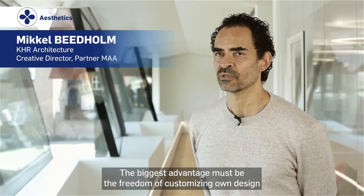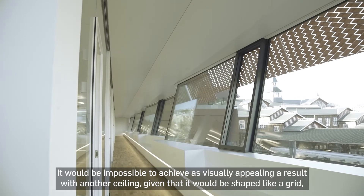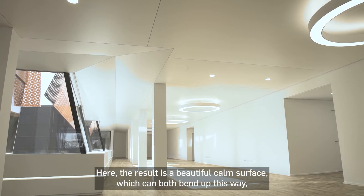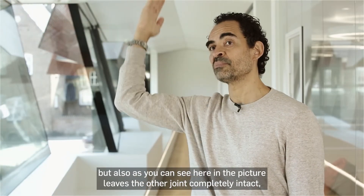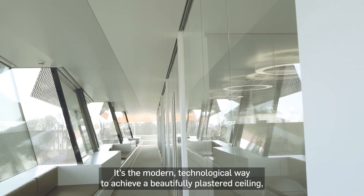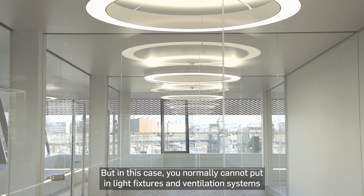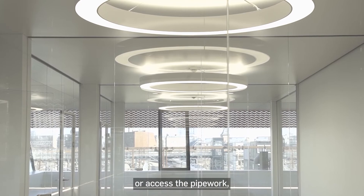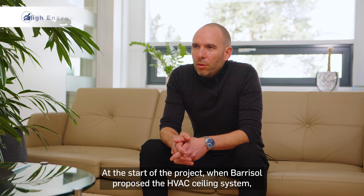En større fordel, det må være den formgivningsfrihed, man har. Det vil være umuligt at lave pænt med et andet loft, for der vil det jo blive et grit. Her bliver det bare en smuk, rolig flade, som både kan bøje op den her vej, men som man også kan se her i billedet faktisk er helt ubrudt på den anden led også. Så det er jo virkelig vores tids teknologiske løsning på et smukt pusset loft, men der kan man jo ikke lægge lys ind og lægge ventilation ind og kunne tage det ned og komme til rørføringen. Det understøtter alt det, som arkitekter altid ønsker sig.